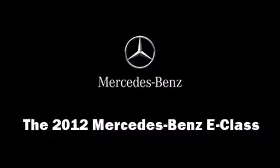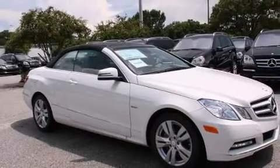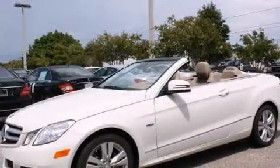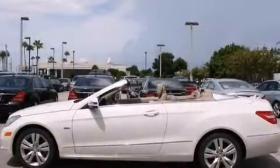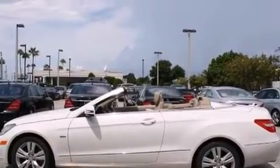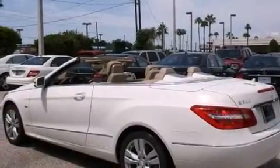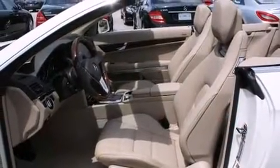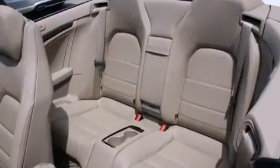Get excited about the 2012 Mercedes-Benz E-Class. This two-door, four-passenger convertible offers the latest in technological innovation and style. Mercedes-Benz made sure to keep road handling and sportiness at the top of its priority list. A 3.5-liter V6 engine pairs with a sophisticated 7-speed automatic transmission, providing a smooth and predictable driving experience.